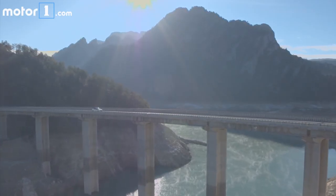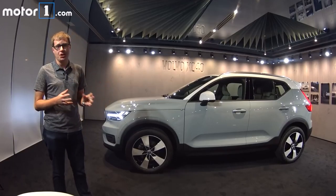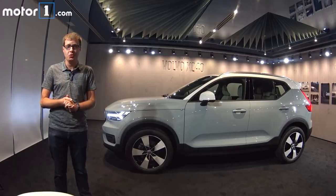Over the past few years, we've been really impressed with Volvo's new range of cars on the SPA modular platform — those are the XC90, S90, V90 and XC60 crossover.